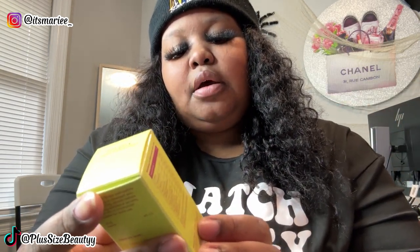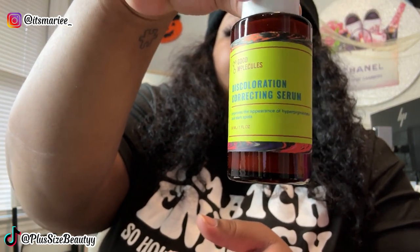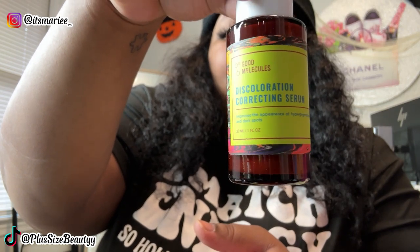And then lastly they sent me the discoloration correction serum, which improves the appearance of hyperpigmentation and dark spots. This actually goes after the toner as step three — step four is moisturize and step five is add your sunscreen. I got dark spots all over my body, but I always said I wouldn't get rid of my dark spots. Anyway, this is super super cute — it comes with a syringe as well.